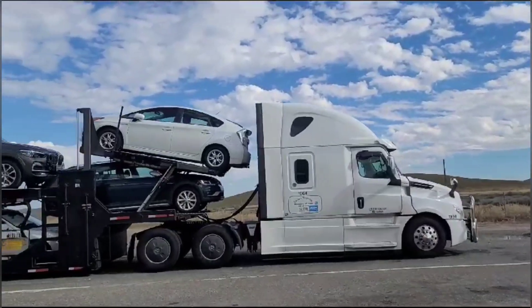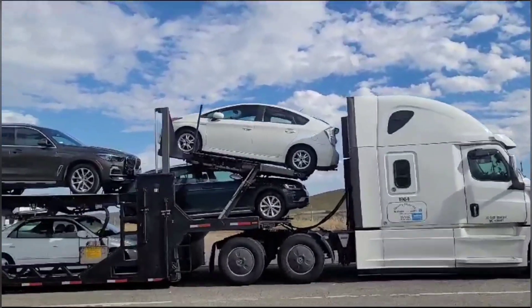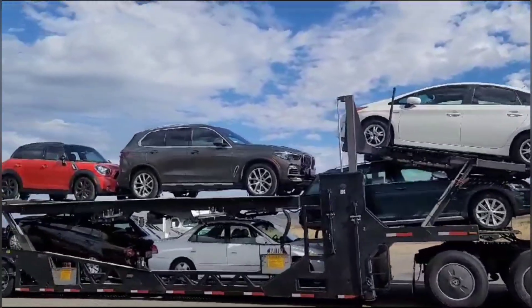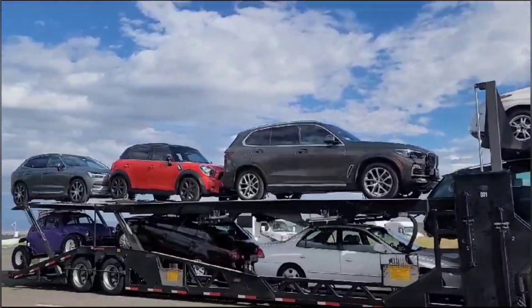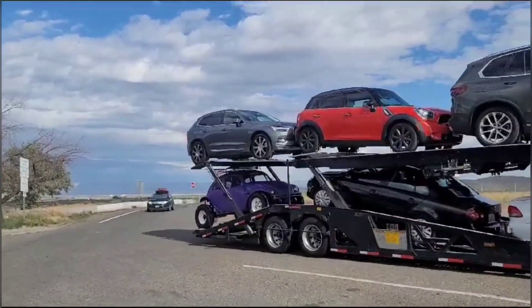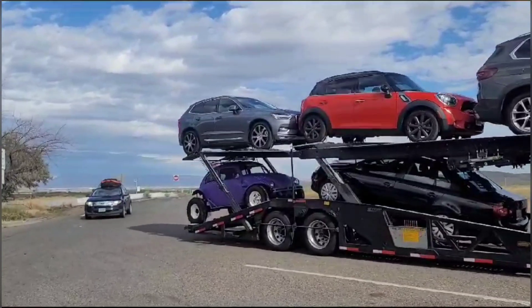It's a very easy, very light load — 69,475 pounds, not even 70,000 pounds. Let me show this load. We have a Prius on top, a Volkswagen wagon, an X5, a Mini Cooper, a Volvo XC60 on the bottom, and a 1968 Volkswagen Beetle.